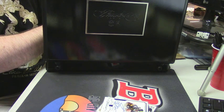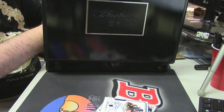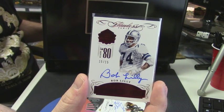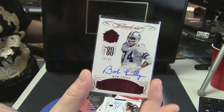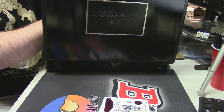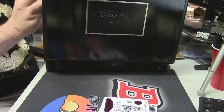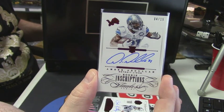Another eBay 1-of-1, another eBay 1-of-1 — 15 out of 15 Hall of Fame auto for the Dallas Cowboys: Bob Lilly. Number four out of 15, rookie inscriptions, Detroit Lions — Amir Abdullah.